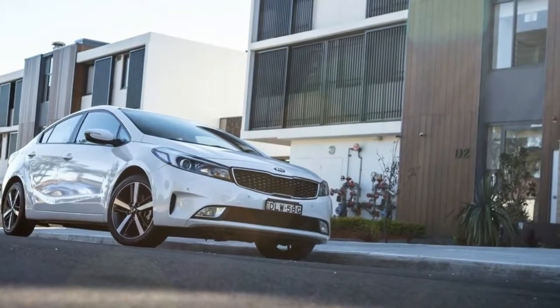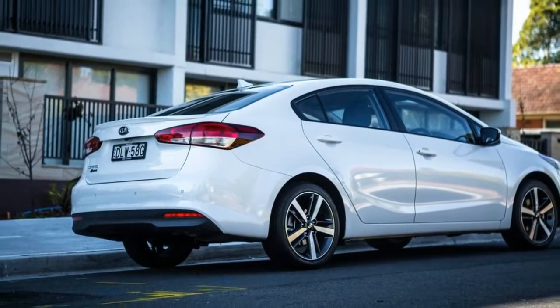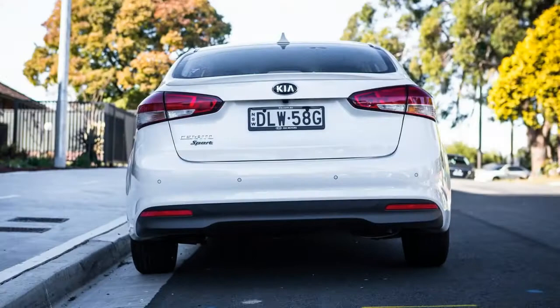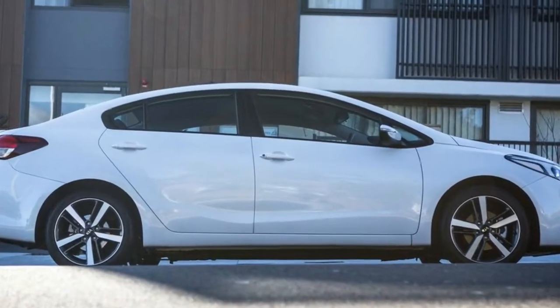It transpires, too, that the new Sport differs in specification little from the old S Premium, while introducing a number of key features Kia reckons buyers at this price point will find quite attractive. A cursory glance suggests the Sport really does lift the value quotient.